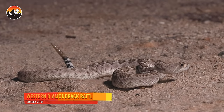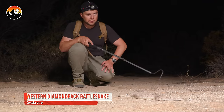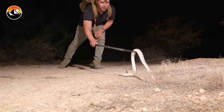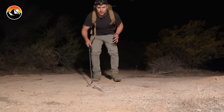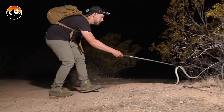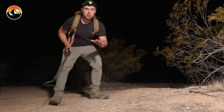We got a rattlesnake right there — you see it coiled up? That is a Western Diamondback rattlesnake. It's not a big one, this is a juvenile, but it is still capable of inflicting a very serious bite. We can use a snake hook to move snakes out of our way, just like this. Let the snake go and we keep searching for spiders.